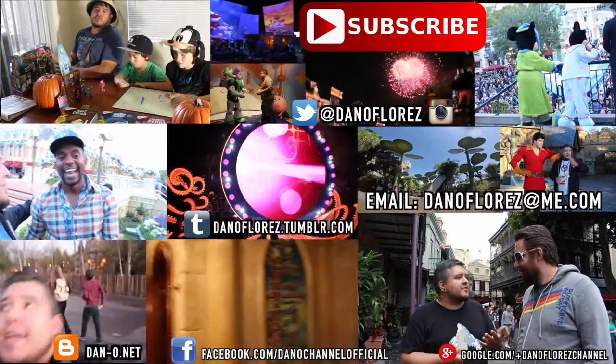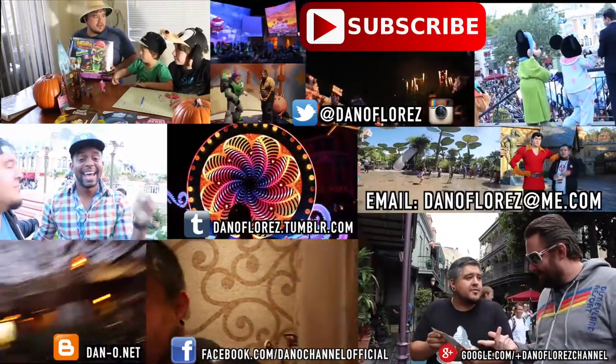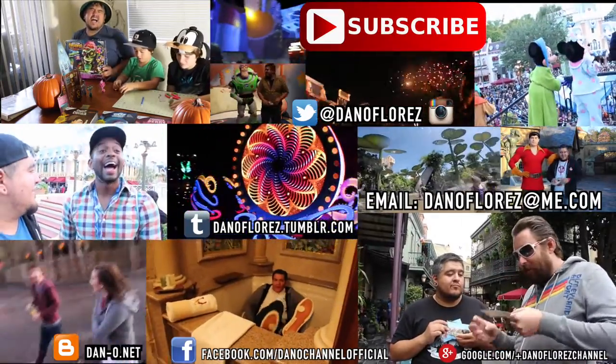Well guys, thank you so much for watching. Stay tuned for our next Halloween-themed video where I think we'll be doing Dr. Dreadful.